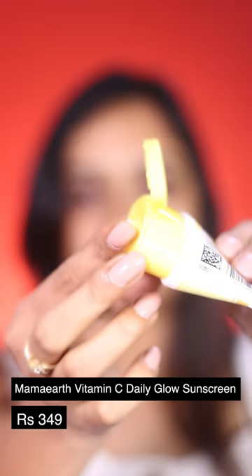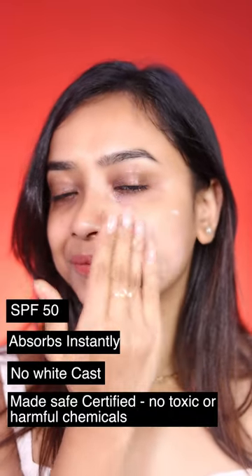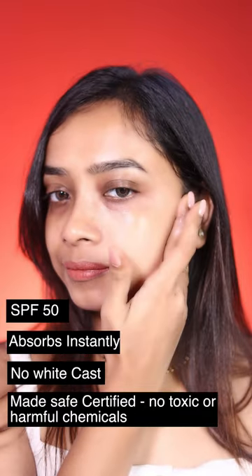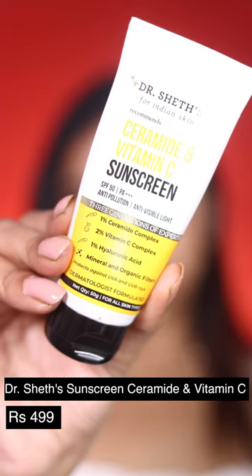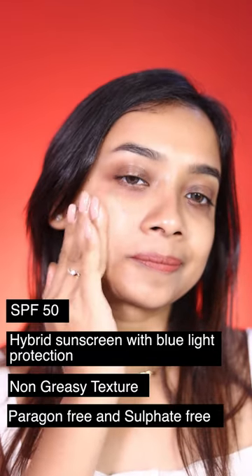The fourth one is this Mama Art Vitamin C Daily Glow Sunscreen, which provides SPF 50. It absorbs instantly, has no white cast, is made-safe certified, and contains no toxic or harmful chemicals.